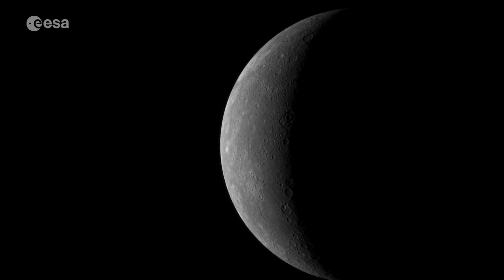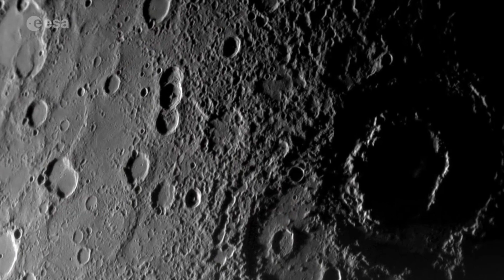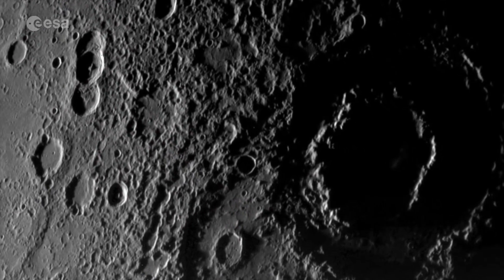The planet is also shrinking in size, possibly due to cooling. Plus, there may be active volcanoes, so there is much more to learn. Mercury is a very mysterious planet.